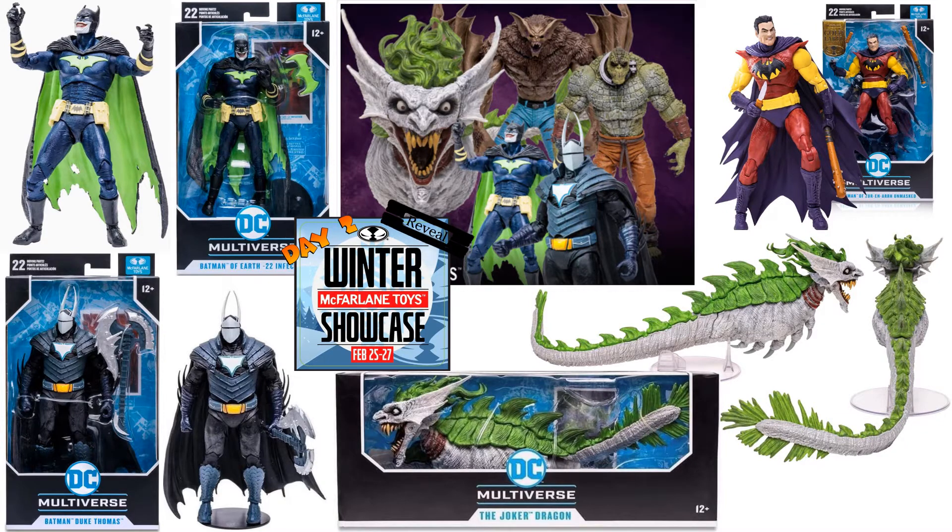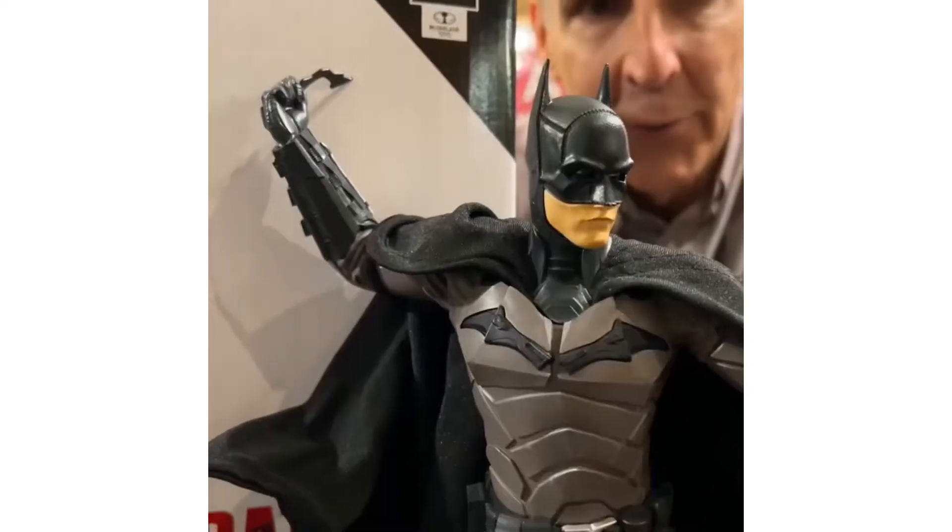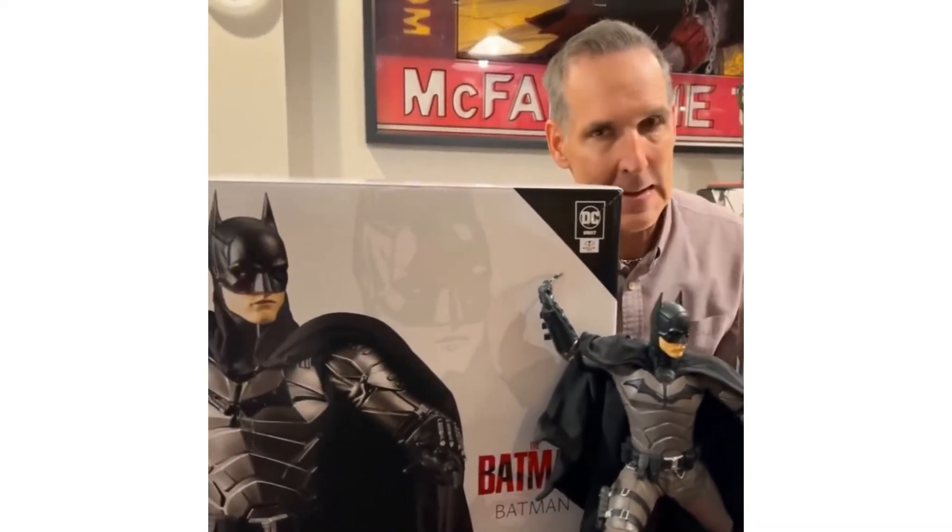Jumping into day two of the Winter Showcase — February 26th, 2022. The reveals were from DC Multiverse and the Dark Knights Metal line, with a little tease of something else. Todd said day two is all about DC Direct and DC Multiverse — lots of clips, hints, and sneak peeks. Also, the Batman movie is coming — get excited!